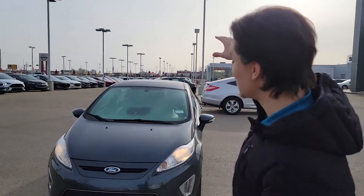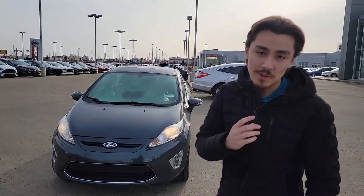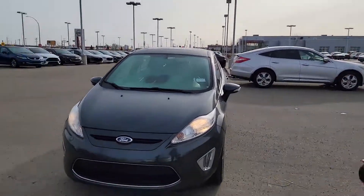Hey Vin, this is Moosey here from LA Mazza. I want to thank you so much for inquiring on this beautiful 2011 Ford. I want to make you a quick video to introduce the vehicle, so come along with me.